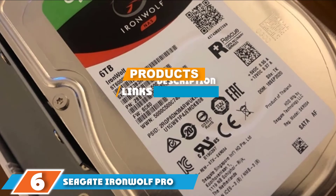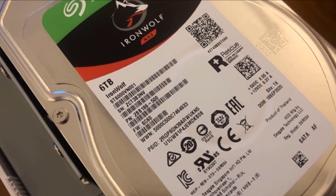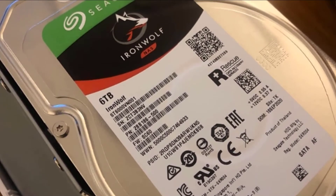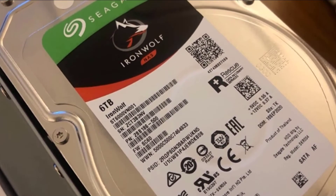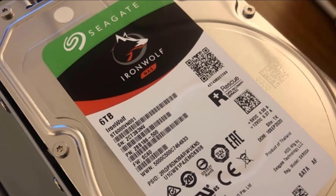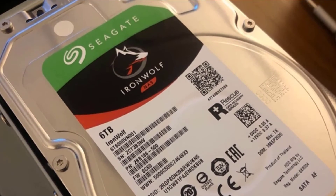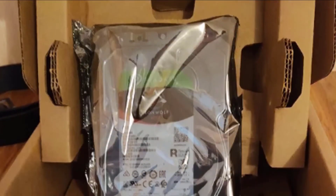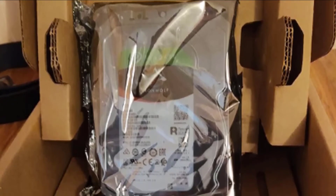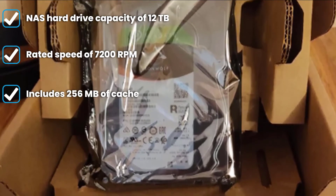The number six position is dominated by the Seagate IronWolf Pro 4TB NAS internal hard drive. Seagate is one of the most popular brands when it comes to hard drives, making both consumer-grade as well as high-performance NAS hard drives. The Seagate IronWolf Pro ST4000NE001 NAS hard drive comes at the top of this list since it is the most reliable option present here. Apart from being an excellent hard drive for long-term usage, you get a capacity of 4TB.